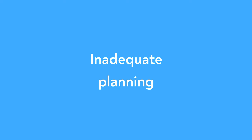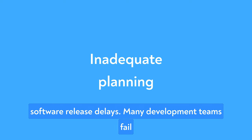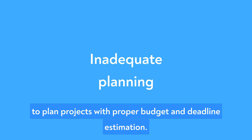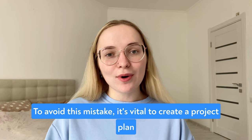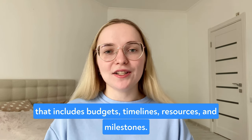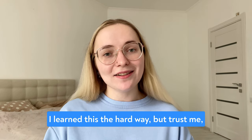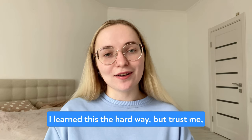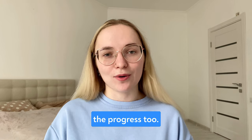The first mistake is inadequate planning. Poor planning is one of the leading causes of software release delays. Many development teams fail to plan projects with proper budget and deadline estimations. To avoid this mistake, it's vital to create a project plan that includes budgets, timelines, resources, and milestones. Regular planning and reviewing can help you keep track of the progress too.